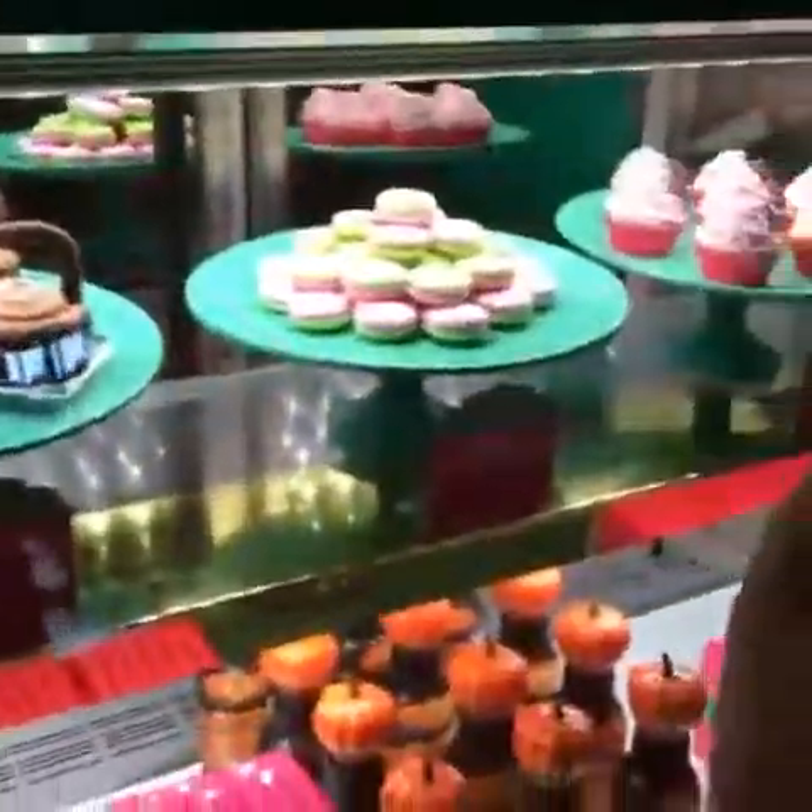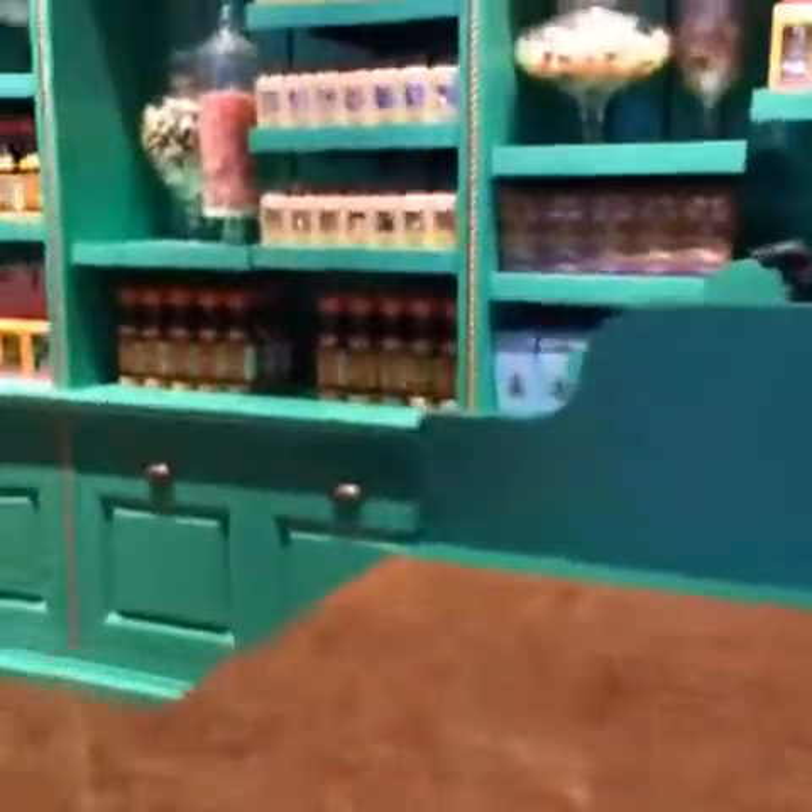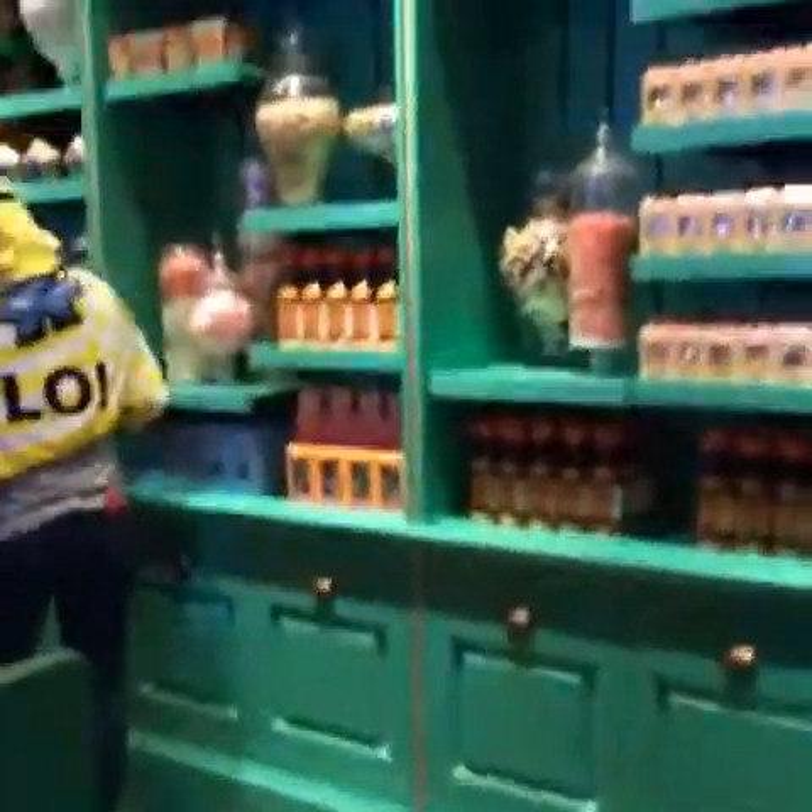Butterbeer drops in this adorable tin. Let's see behind the counter. Nope! It looks like there are no butterbeer gummies.